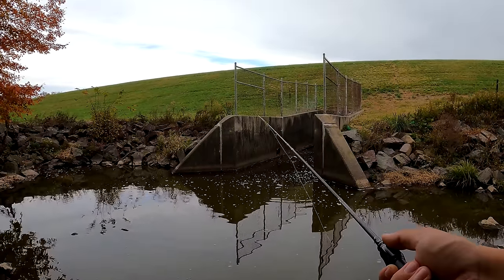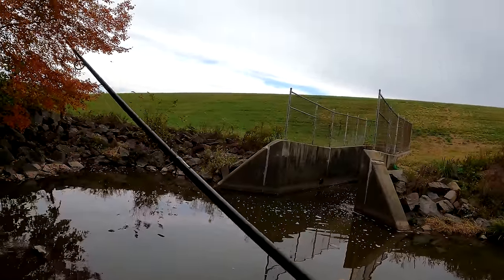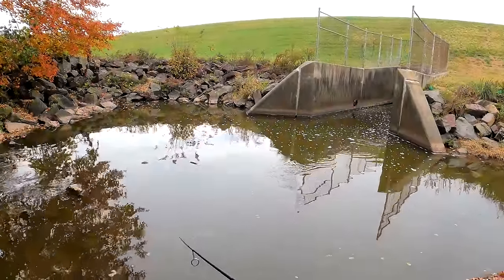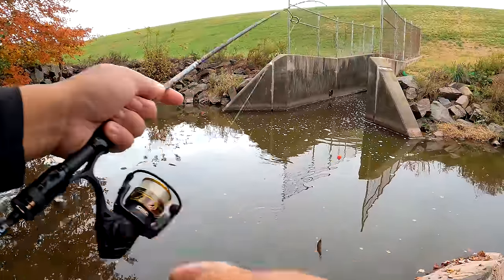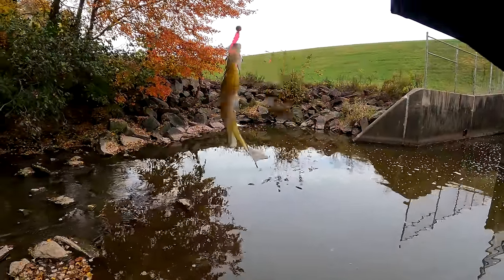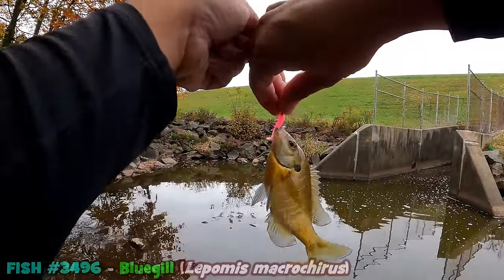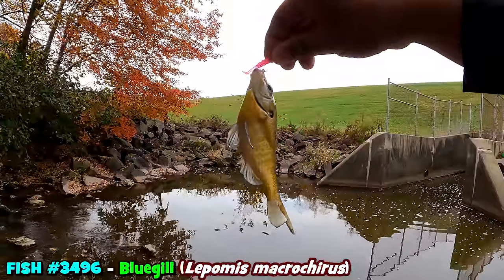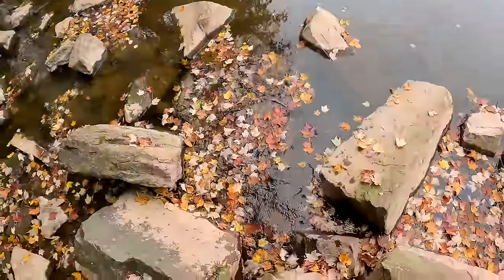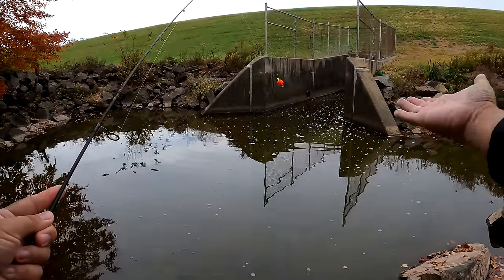Yeah boy — whoa, that's a hit! Did I tell you? You go deeper and this is what happens. It's not really the species we're looking for, but after four months of no video on the YouTube channel I'll take it. Quick unhook — we got a little bluegill, Lepomis macrochirus. Catch and release, baby.